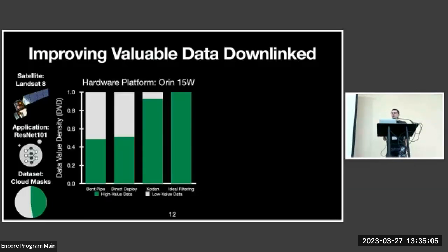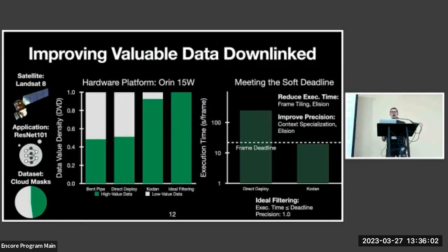I'll highlight results from the NVIDIA ORIN embedded GPU in its 15-watt power mode, since hardware of similar performance is likely to be deployed in a near-future satellite — and it is the most computationally constrained platform we evaluate. The y-axis is data value density, the metric we're optimizing with CODAN, and the x-axis spans different strategies for downlinking data. The bent-pipe baseline shows the existing state of the art; directly deploying applications to the space edge gives a small but limited improvement due to the computational bottleneck. CODAN achieves nearly ideal performance by leveraging the earlier techniques to meet the soft deadline without affecting precision.